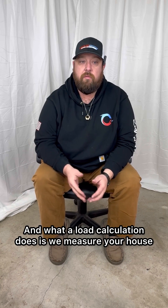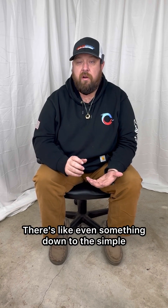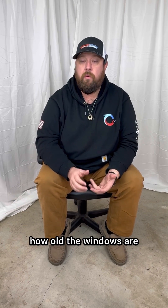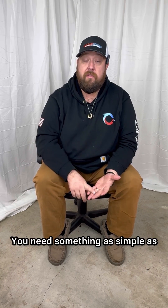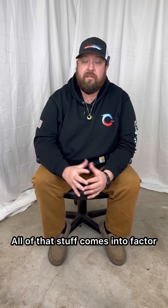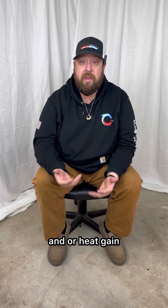We do what's called a load calc. What a load calculation does is measure your house — your outer house shell, how many levels you have. It even comes down to things as specific as the type of windows you have, how old the windows are, what size the windows are, what kind of insulation you have in the house, and even something as simple as what color your shingles are on your roof. All of that factors into how much heat loss or heat gain you have.